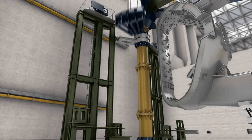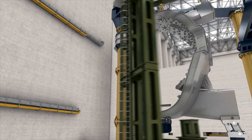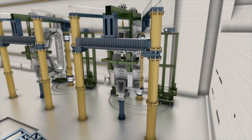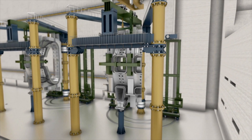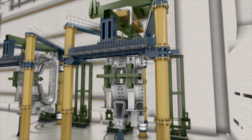While the cryostat is being assembled in the tokamak hall, parallel activity is in full swing in the assembly hall. It's here where the sub-assembly of the nine 40-degree sectors is being prepared, each set made up of a vacuum vessel sector, the surrounding thermal shields, and two toroidal field coils.